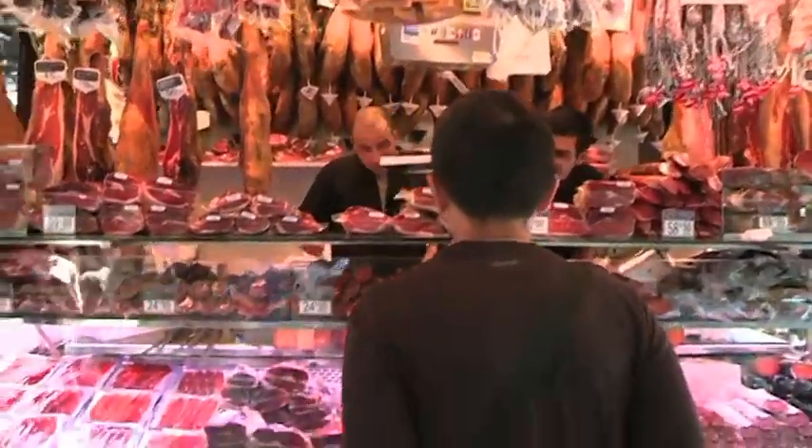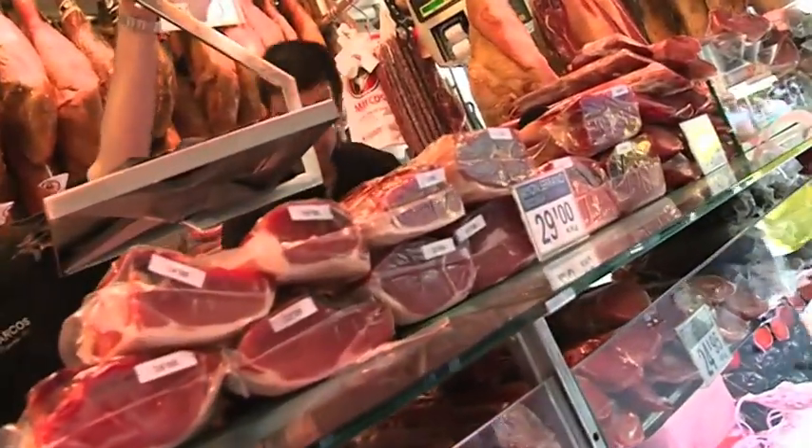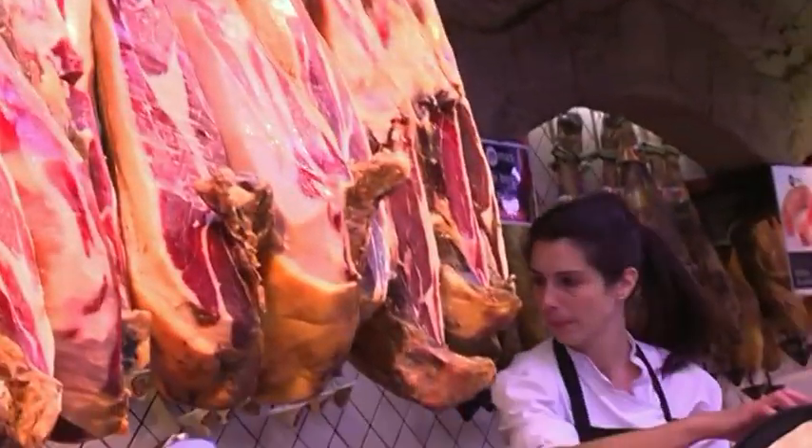The cured ham, here known as jamón, is a local norm. They sell it pre-cut or packaged, or even better, with the foot and the gristles still attached. Here it is easier to see, recognize, and appreciate the animal before you eat it. Maybe it allows you more of a connection to your food.